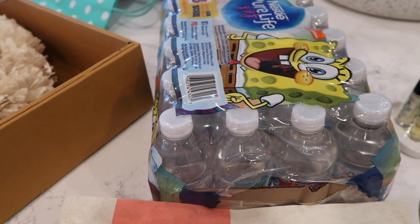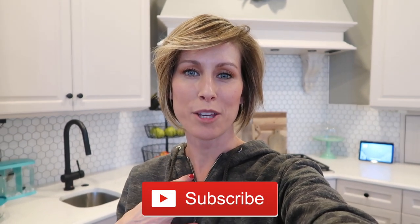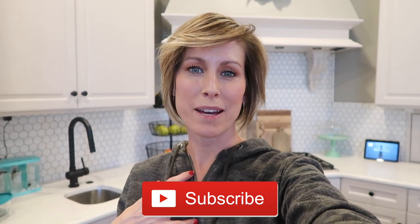Thank you guys so much for watching! If you liked this video, please give it a thumbs up — it helps me know what content you want me to continue filming. If you're not yet subscribed, click that red subscribe button and join our community. I post videos Monday, Wednesdays, and Fridays. Click the bell to get notified every time I have new content. Until next time, I encourage you to intentionally create a life that you absolutely love living and will not need a vacation from. See you in my next video — bye bye!